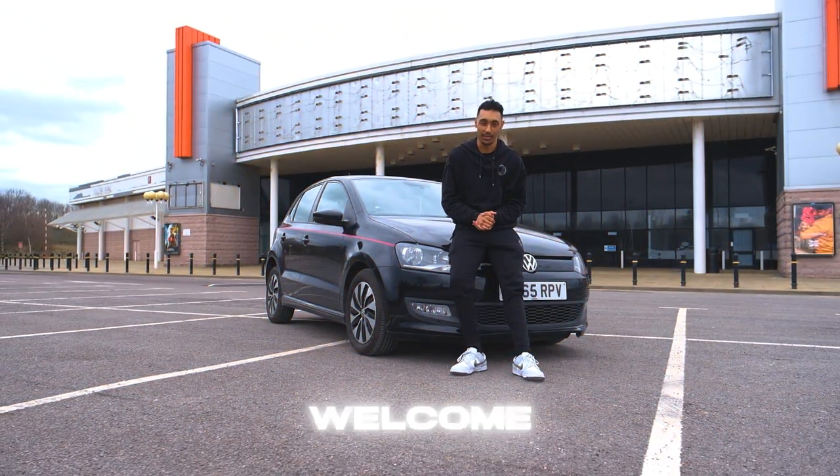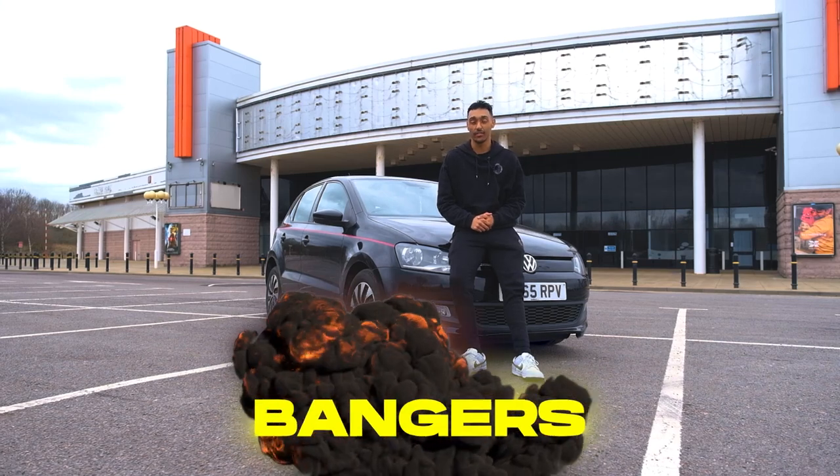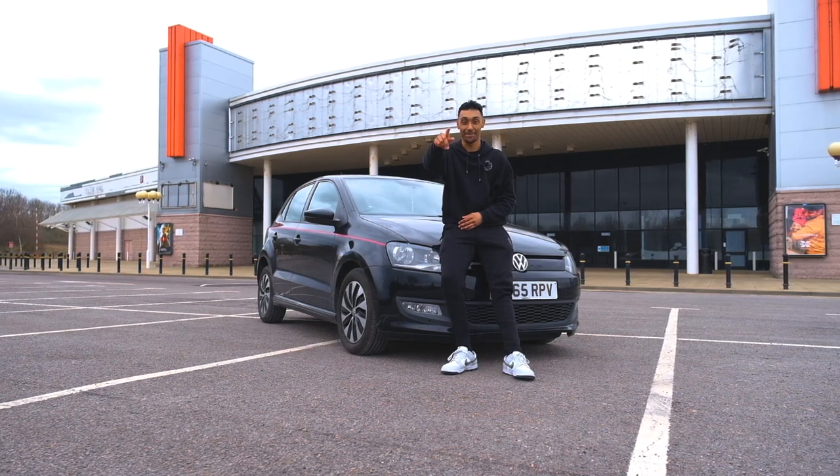Hello everyone, my name is Adam and welcome to our new series called Bangers. This is where we rate our cars to see if they're a certified banger or a runabout banger. This is my 2015 retro Polo — let's get into it.